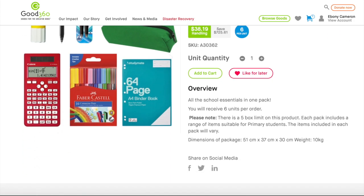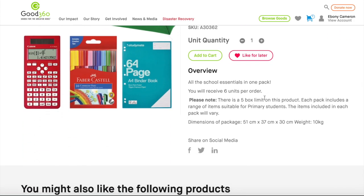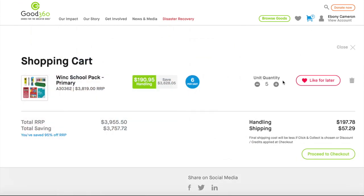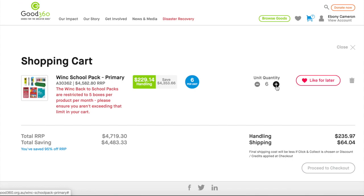Occasionally, we may need to limit the number of boxes that you can order. This helps make sure that as many members as possible get access to the high demand items. If you have more than the restricted quantity in your cart, you'll be notified and you won't be able to check out until you reduce the quantity.